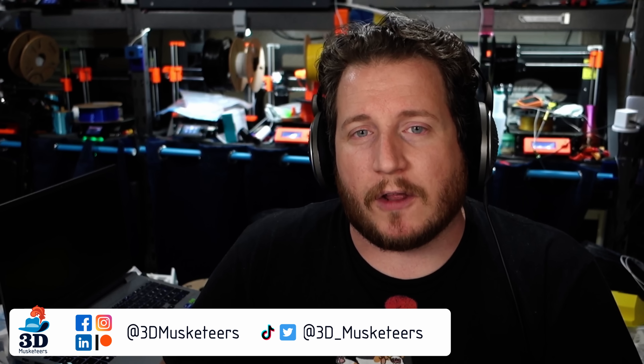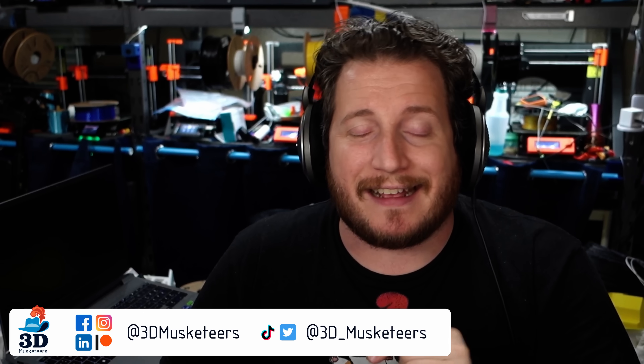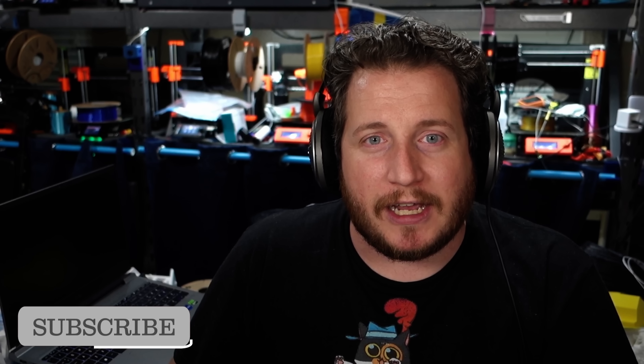My name is Grant, this is 3D Musketeers - PrintFix Friday, where we help you get your printers back to printing with purpose. If you're going through printer issues, reach out to us on all the social media. Our preferred method is to make a YouTube video and tag us in the description so we get a notification. If you like this series - coming up on four years, 208 episodes, never missing a Friday - make sure to leave a like and subscribe.